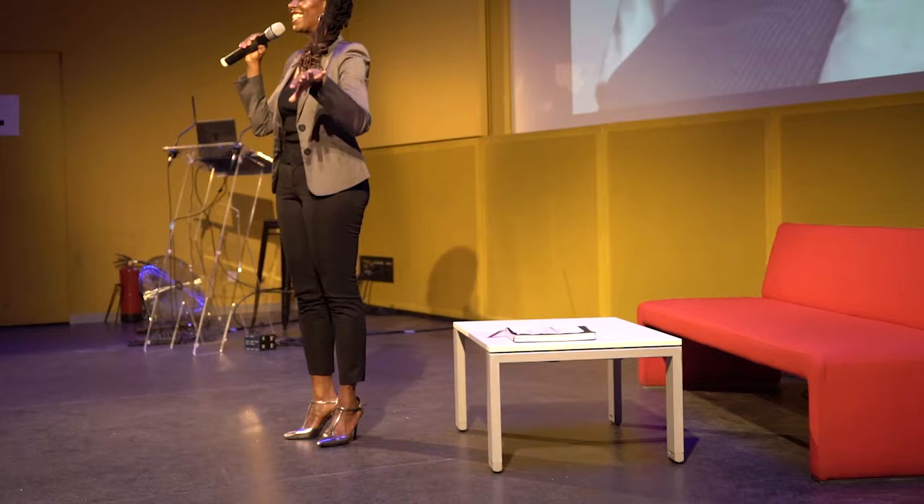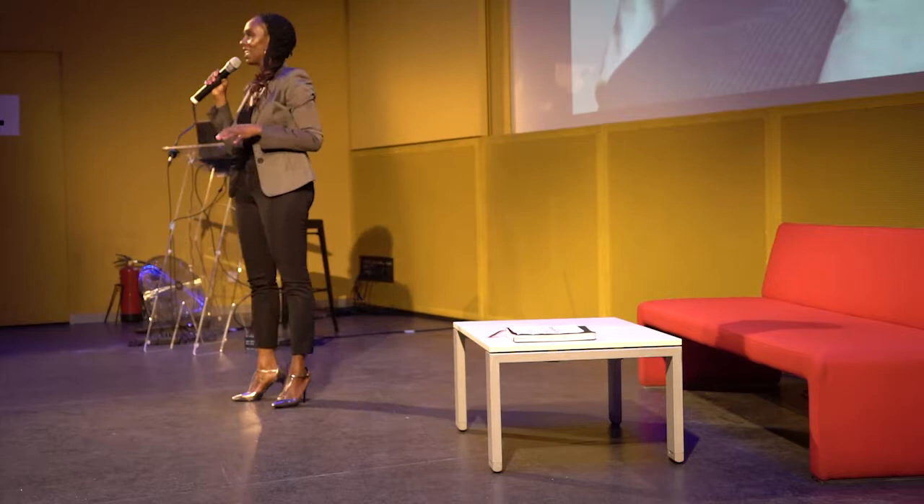I want to start with something because this is going to be a lot easier to start this way, kind of get you loose and get into the presentation. Can all of you stand up for me just really quickly? Sorry if you've just gotten comfortable. I appreciate it. Thank you. All right, you can have a seat now. So I know everyone's awake, everyone's ready to go.